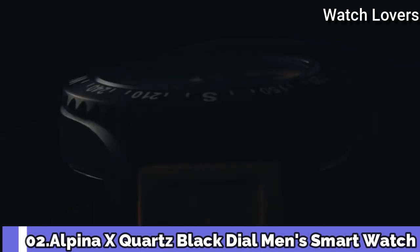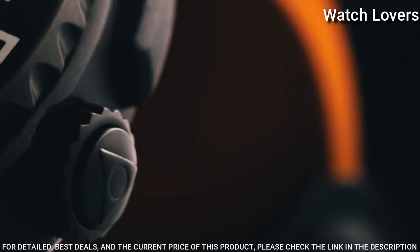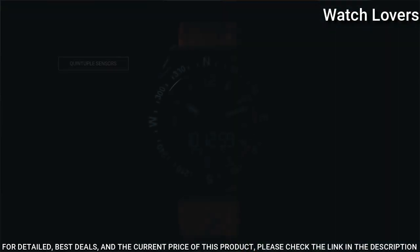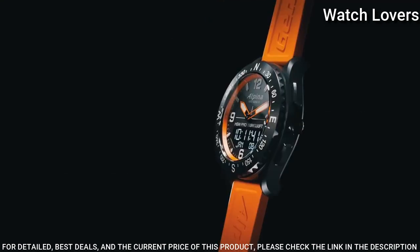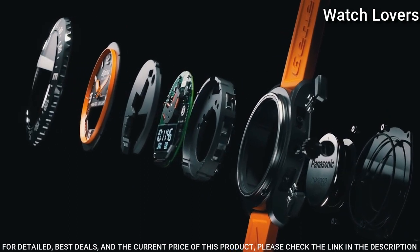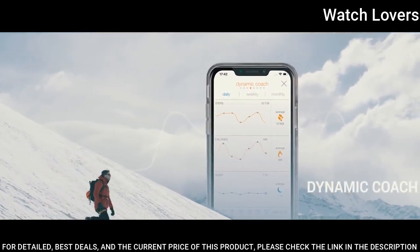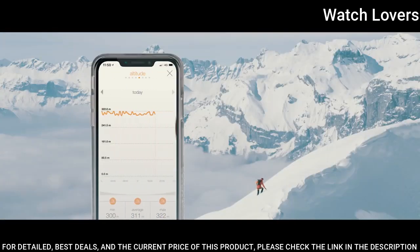Number 2: Alpina X Quartz Black dial men's smartwatch. Black glass fiber in stainless steel case with an orange rubber strap. Bi-directional rotating black glass fiber bezel showing compass markings. Black dial with orange hands and index hour markers. Dial type: analog-digital. Quartz movement, scratch-resistant sapphire crystal, screw-down crown. Case size: 45mm. Case thickness: 14mm.